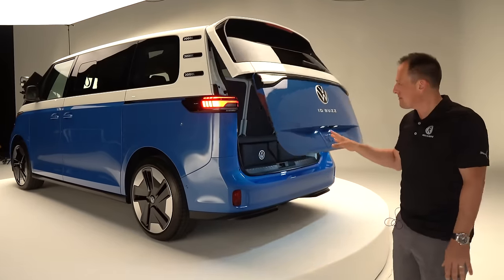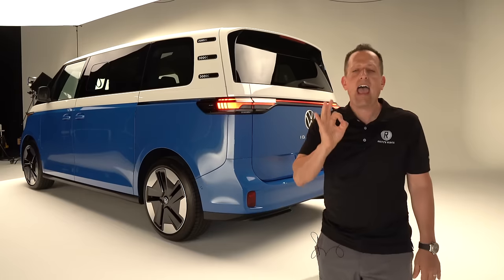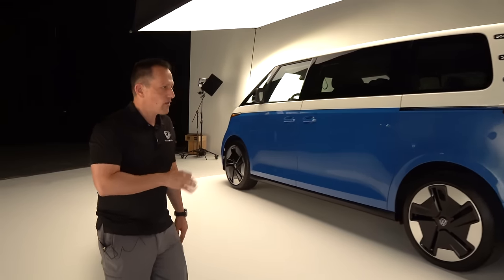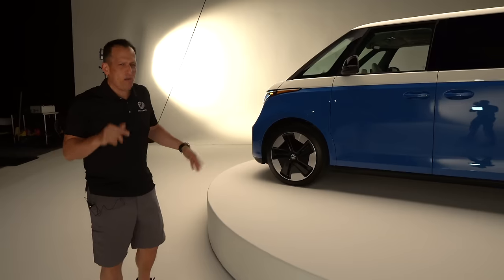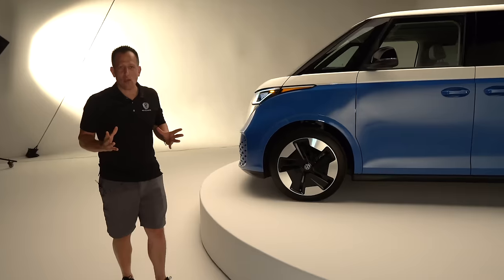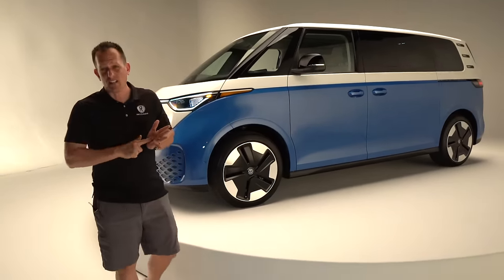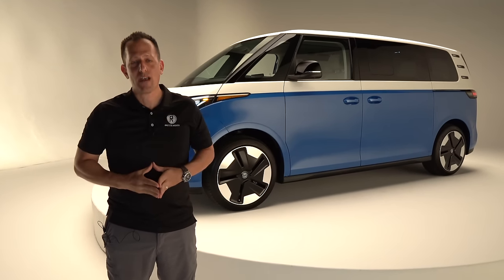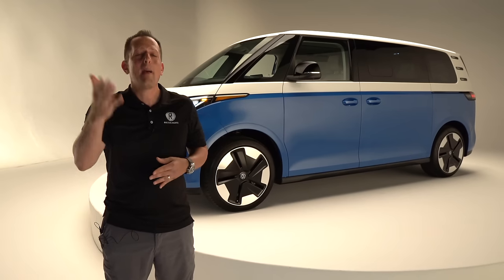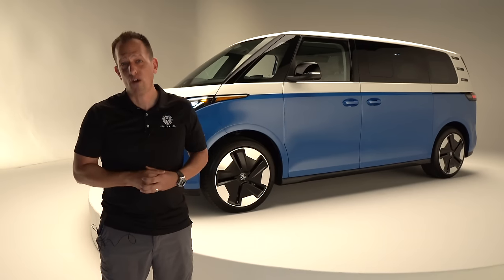I can't wait to bring you the first drive of this ID Buzz long wheelbase. Let me know in the comment section how you feel about what Volkswagen has brought — is it checking off all the boxes for you? What do you feel they left out? Of course, we have to thank everybody at Volkswagen for allowing us access to this exciting all-new vehicle. If you're new to the channel, hit that subscribe button. Thank you for being part of the Rady's Rides family. Thanks to Stephen Flood Photography for making the magic happen. I'll see you on the next ride.